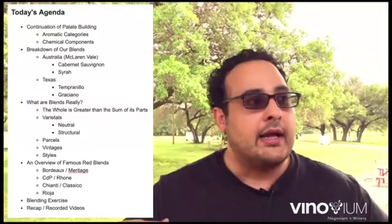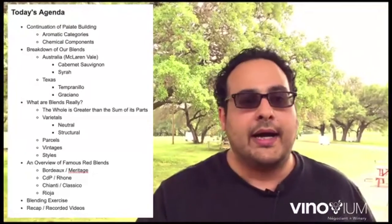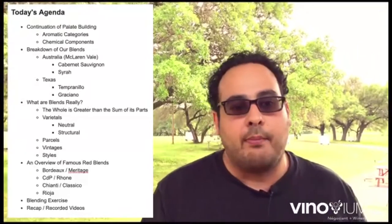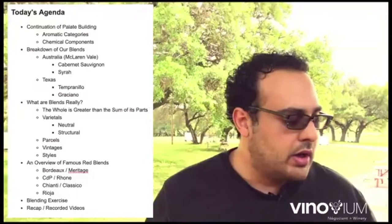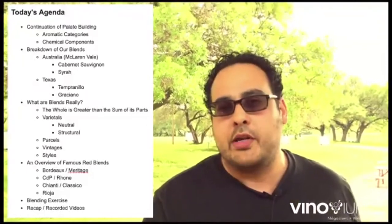Today we're going to carry this to the next level — what are the actual breakdowns of aroma, and what are the key chemical components of those aromas, particularly as we talk about our major grapes in our blends today, which is Tempranillo, Cabernet Sauvignon, and Syrah. We'll talk about Graciano a little bit, but Graciano is a minor grape — you never really see it as 100% of itself, so it's typically always part of a blend.